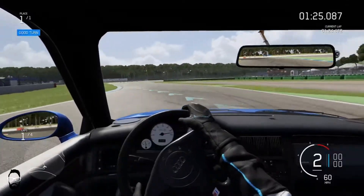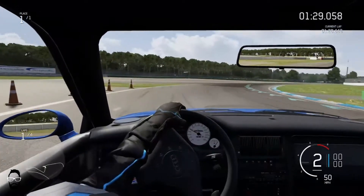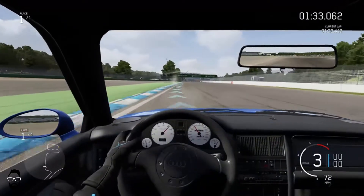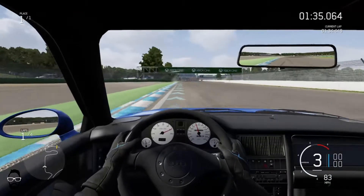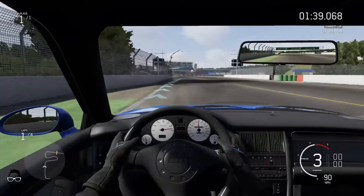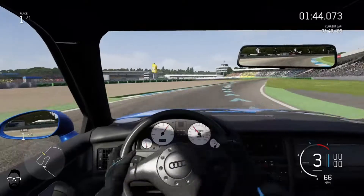Speaking of Instagram, go over to my Instagram and follow me — you'll see extra content, sneak peeks, and more cars. The RS2 feels pretty good, very similar to the B5 S4, so I think I should be able to set some pretty clean laps. I've got some experience with the B5 RS4.